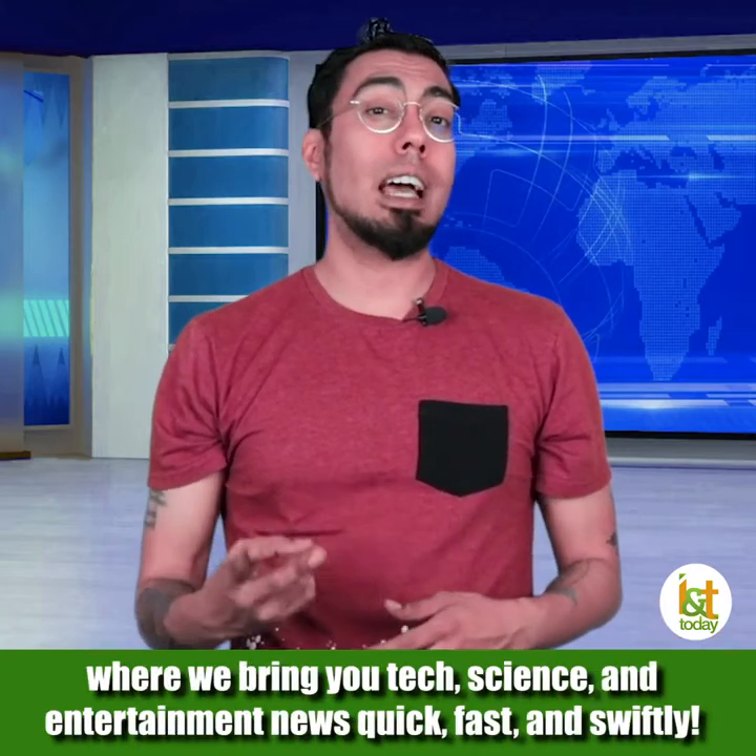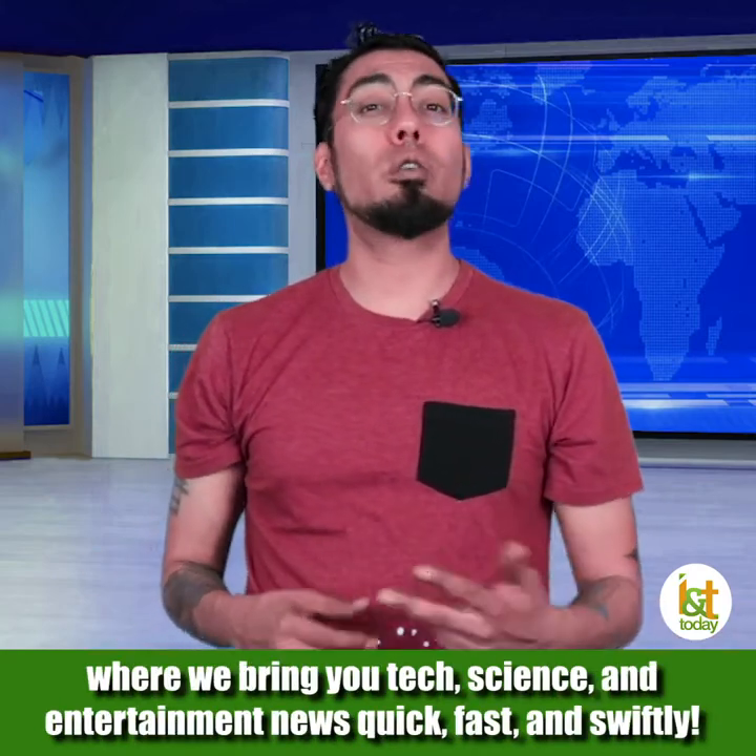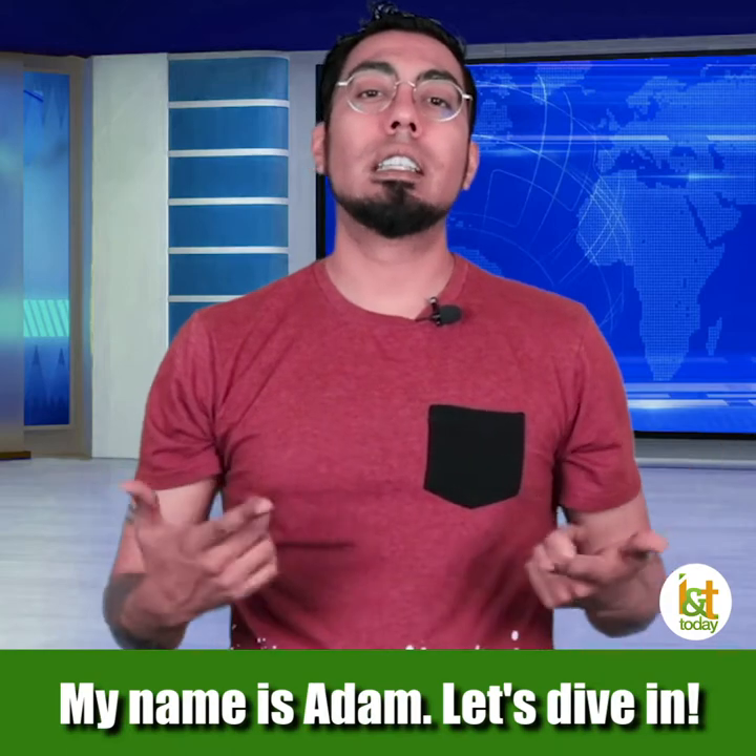Hey, welcome to Quick Bytes, where we bring you tech, science, and entertainment news quick, fast, and swiftly. My name's Adam. Let's dive in.